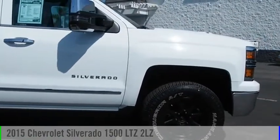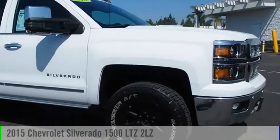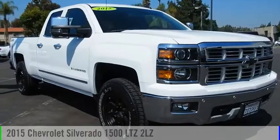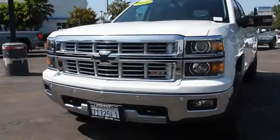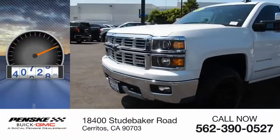Stop by and take a look at the 2015 Silverado 1500. This vehicle is powered by a 4-wheel drive, 8-cylinder, 6.2-liter engine. This vehicle has less than 65,000 miles.